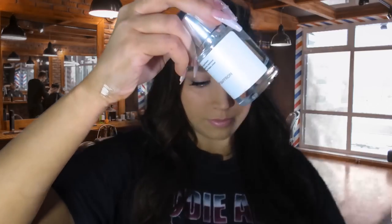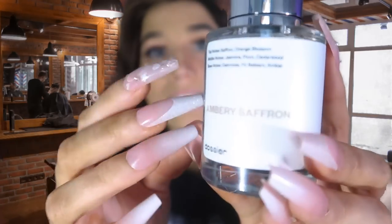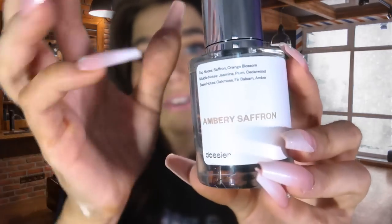The first one I got is Embery Saffron. It has top notes of saffron, orange blossom; middle notes of jasmine, plum, and cedarwood; and base notes of oakmoss, fervor, balsam, and amber. Inspired by Baccarat Rouge. Here it is — the Embery Saffron.